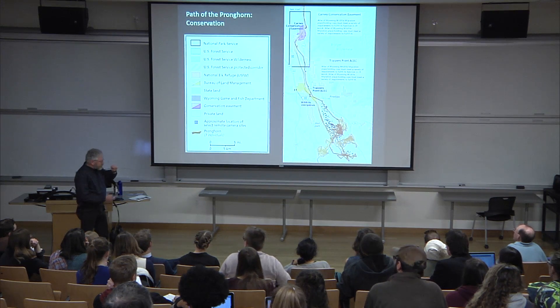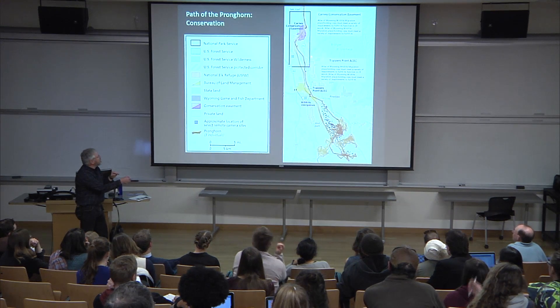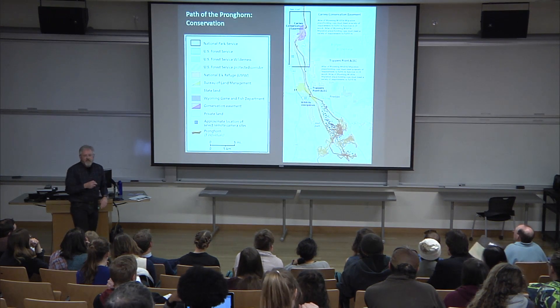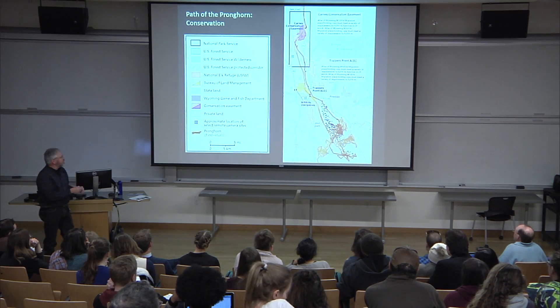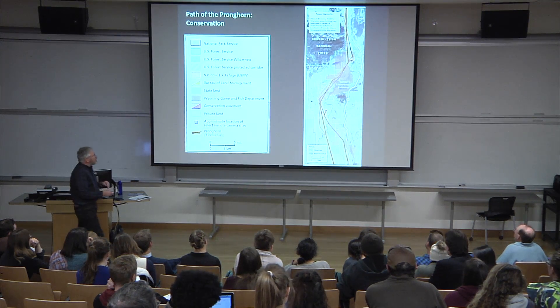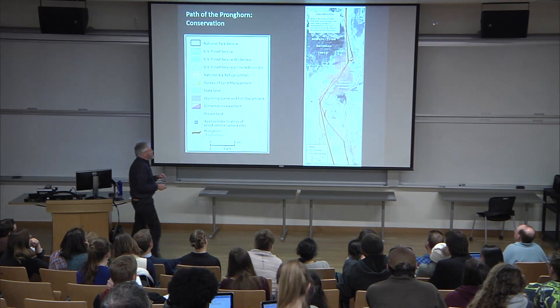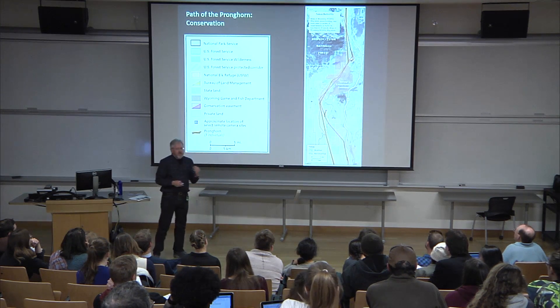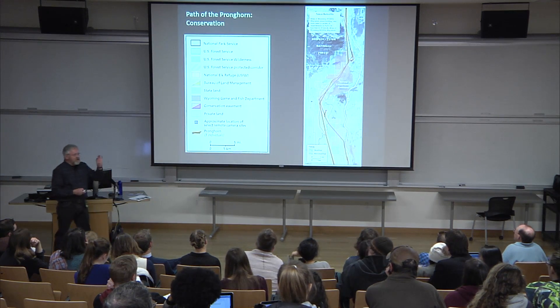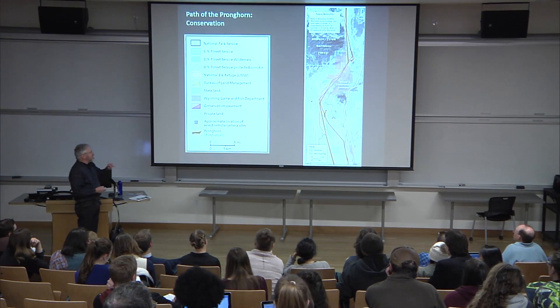We have call-outs with placeholder text showing the conservation efforts that are identified. We wanted to tell the conservation story, and realized we also wanted to pull out conservation easements — that's a big part of the conservation strategy. We really wanted to zoom in on the Kearney conservation easement with a blow-up inset.